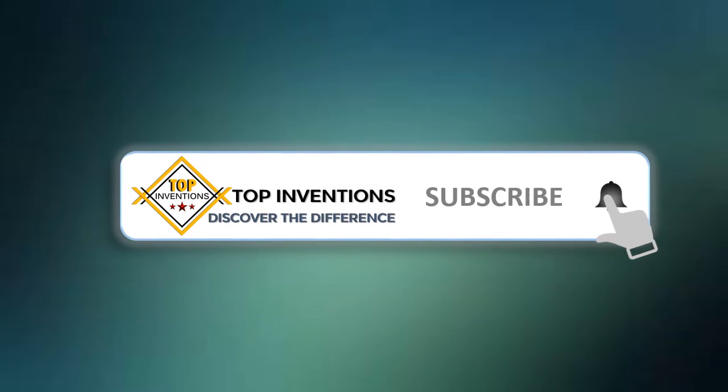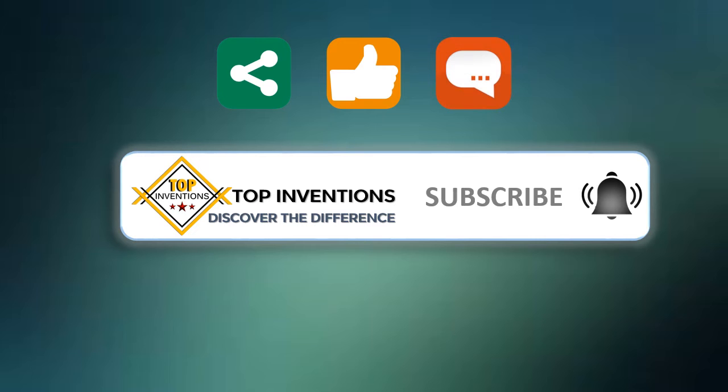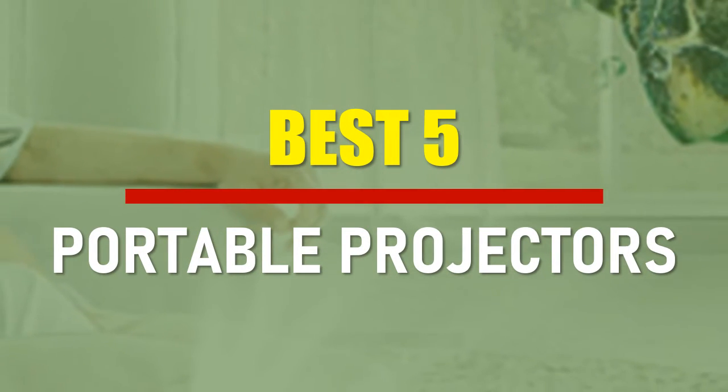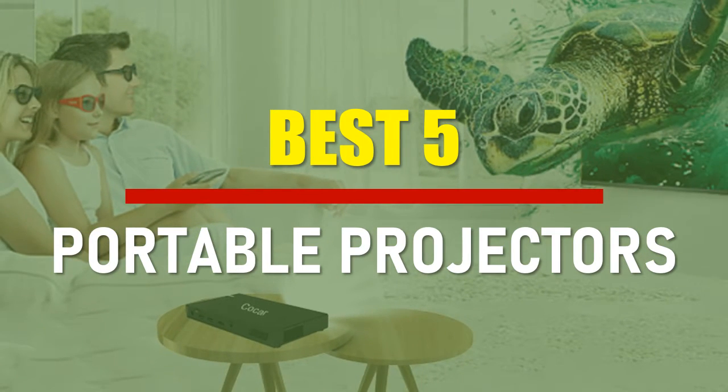Stay tuned by subscribing for next updates and give me your valuable opinion. In this video, we are going to check out the best 5 portable projectors. Let's see the features to find the best ones.